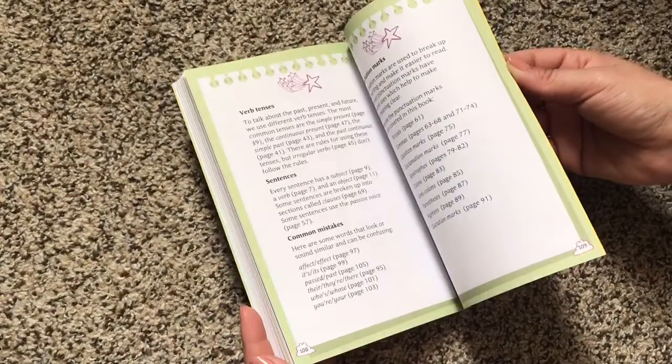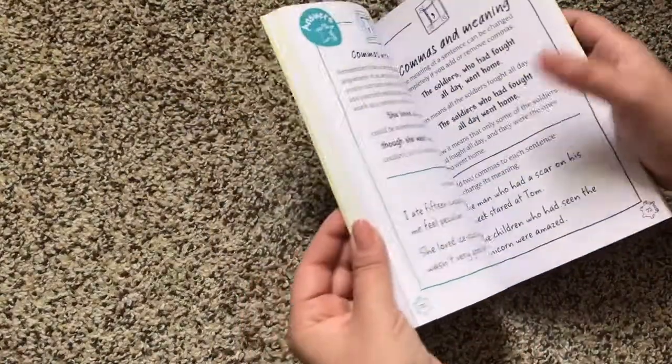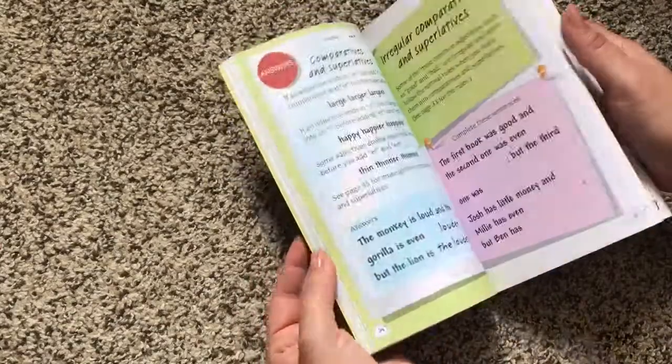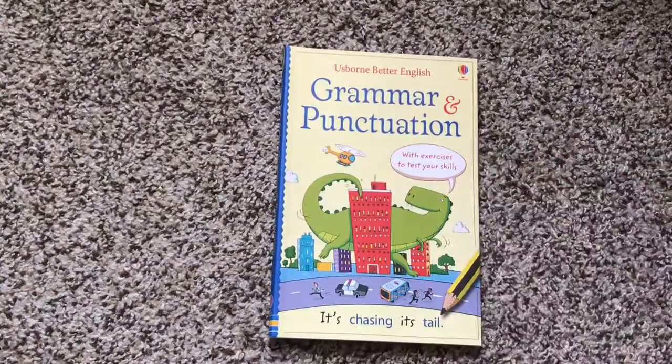This book is a little bit over 100 pages, and it also has an index at the back in case you're looking for anything in particular. So that is our grammar and punctuation book.